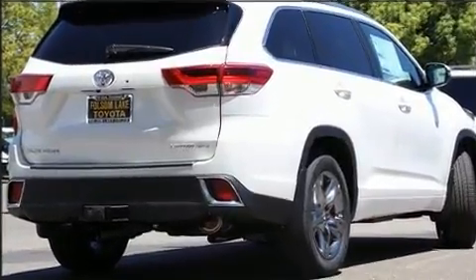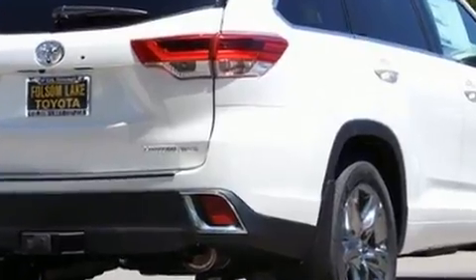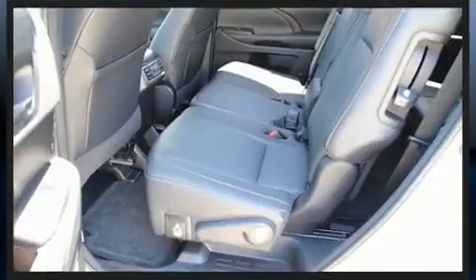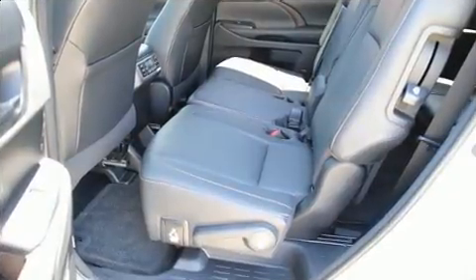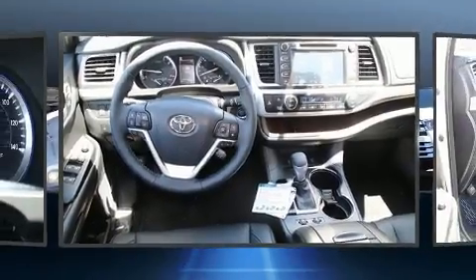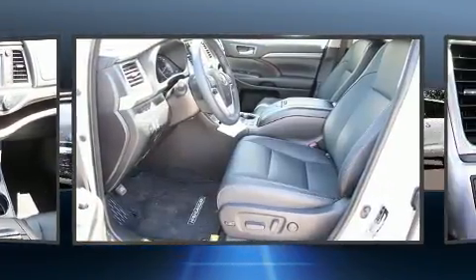It's equipped with tons of terrific amenities but it won't break your budget. Like leather upholstery, power front seats, a blind spot monitoring system, heated and ventilated seats, fully automatic headlights, a power rear cargo door, lane departure warning, and seat memory.